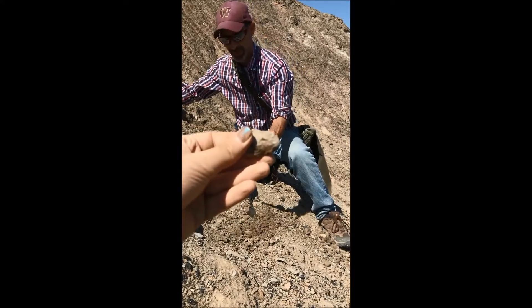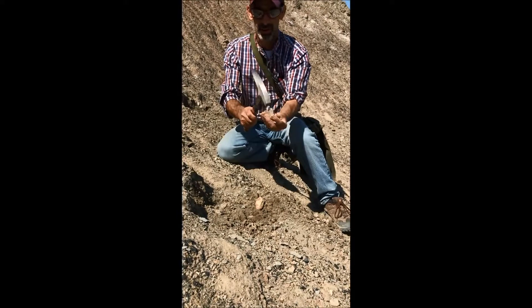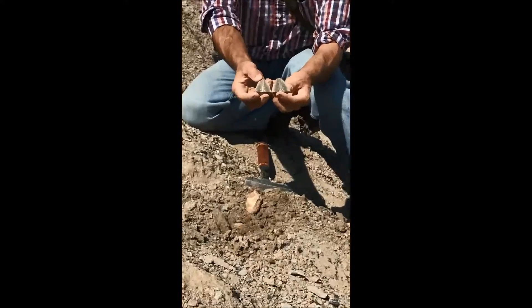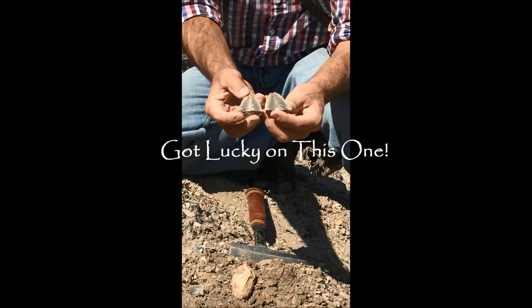For example, we take that fossil nodule and we hammer it open, and we can possibly see a unique fossil such as this fern fossil.